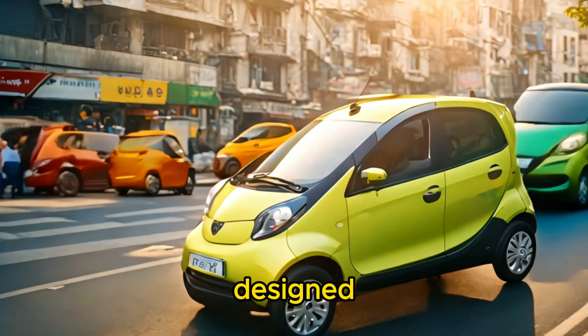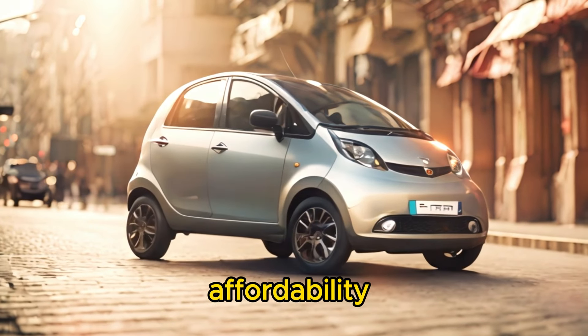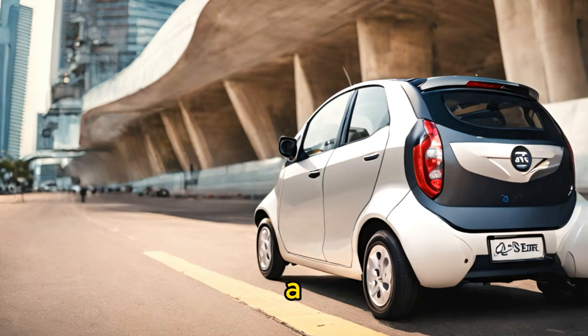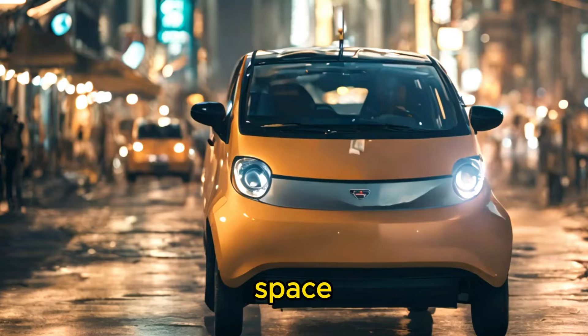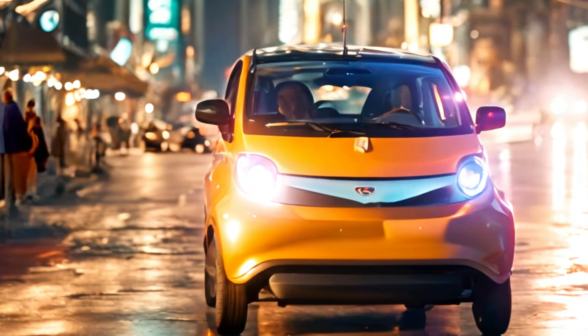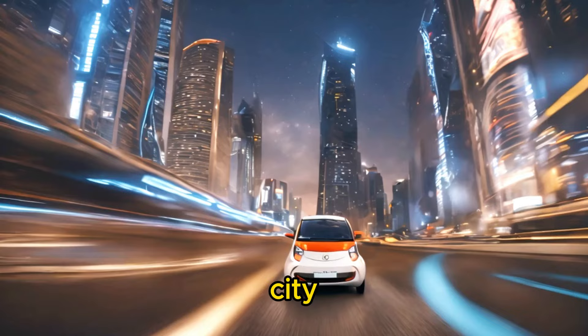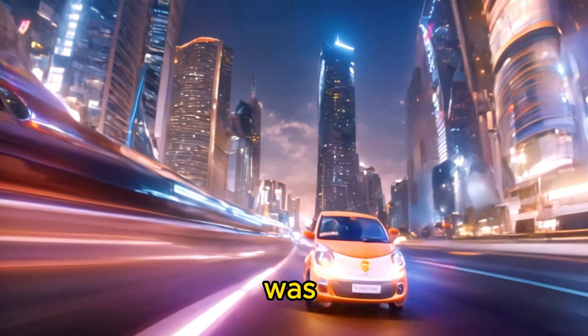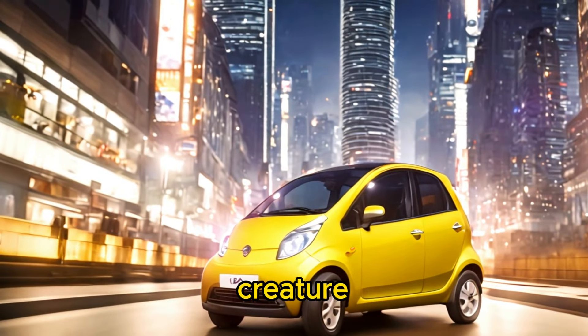The Tata Nano was designed to be a no-frills, utilitarian vehicle focused on practicality and affordability. Its minimalist design featured a compact body with a distinctive bubble shape, providing ample interior space despite its small footprint. The car accommodated four passengers in a 2-2 seating configuration, with adequate legroom and headroom for city commuting. However, the interior was spartan compared to more expensive cars, with basic furnishings and limited creature comforts.